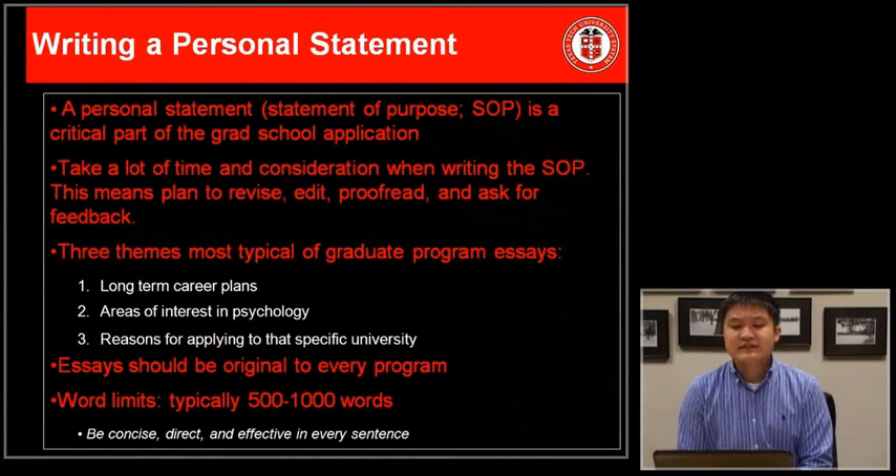A personal statement is a formal written statement of purpose for why you would like to attend graduate school and some of your strengths that will make you a good candidate within a graduate program. It's important to take a good deal of time to consider what you'd like to include. Plan and outline your statement, then revise, edit, and proofread, and ask for feedback from a number of different people.